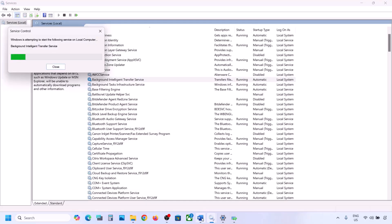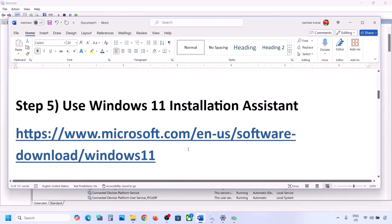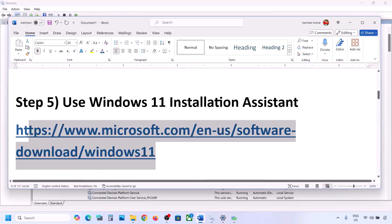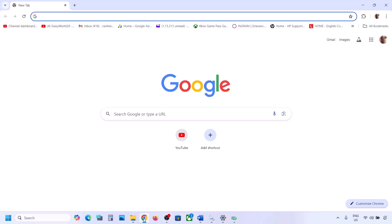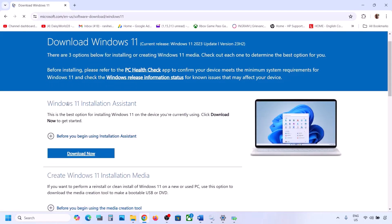Still not working? The next step is to use the Windows 11 Installation Assistant. Copy the link provided in the video description and open it in a browser. It will take you to the Microsoft website where you can see the Windows 11 Installation Assistant. Click Download Now.